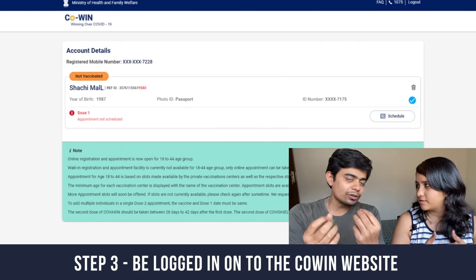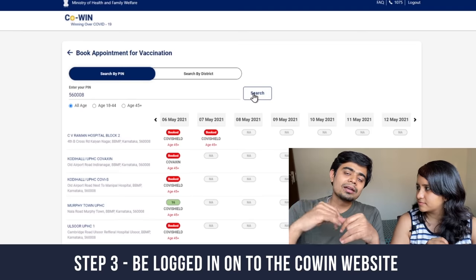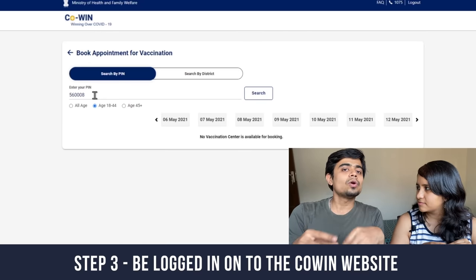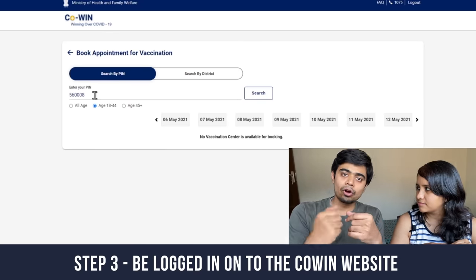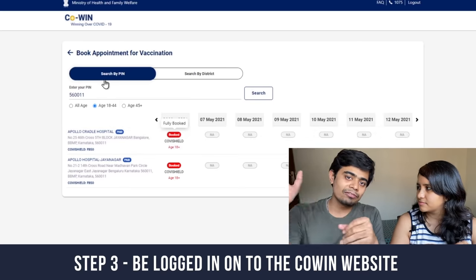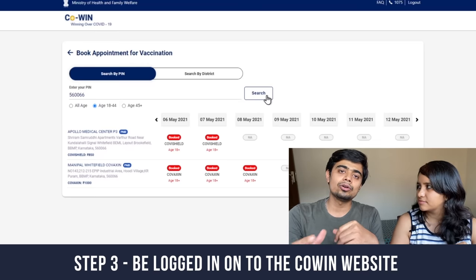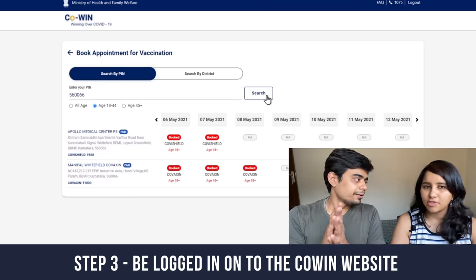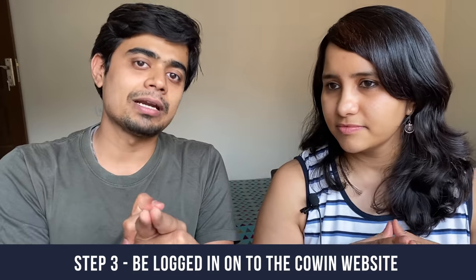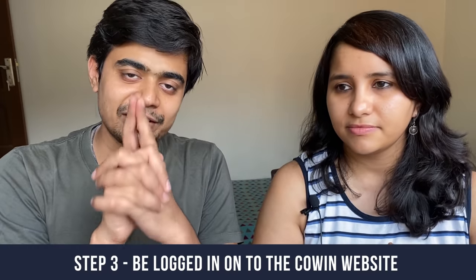The hack to stay logged in is simple: every two to three minutes, after you're logged in, try a random pin code search on the CoWIN website so the site knows you are active and doesn't log you out. Keep searching some random pin code on the CoWIN site every two to three minutes. Also, don't hit the refresh button on the CoWIN site because it logs you out — just keep hitting the search button with new parameters.